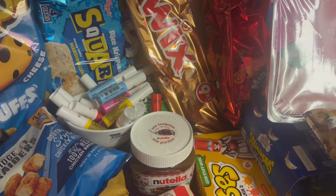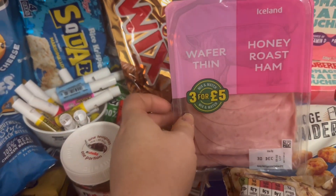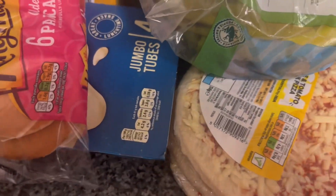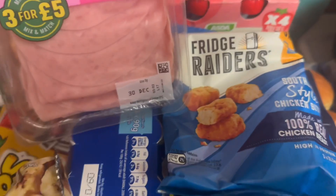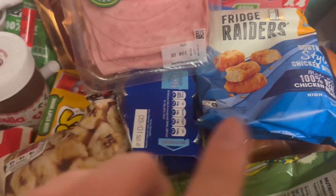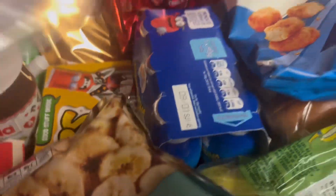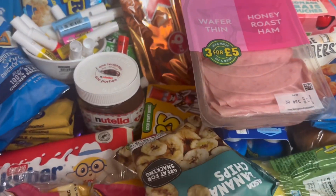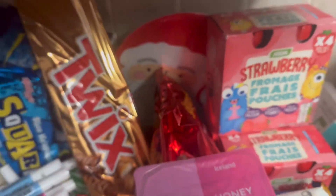Cookies, I think they were a pound odd. Ham from Iceland - that was in the three for five deal. Got three pizzas, some bananas, hot dog rolls, two packs of refrigerators. Some yogurts - four packs - actually I think it might be only three packs. I usually get four but I'm not sure what happened there.